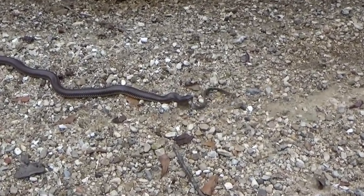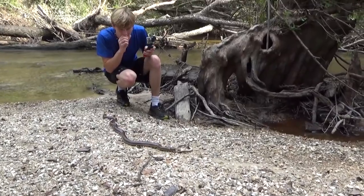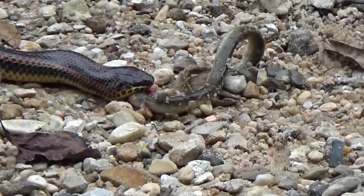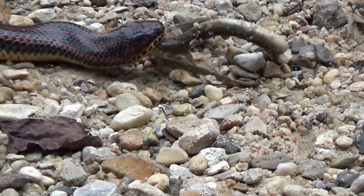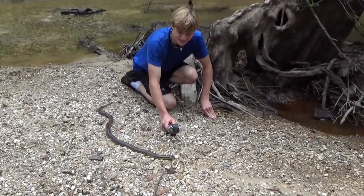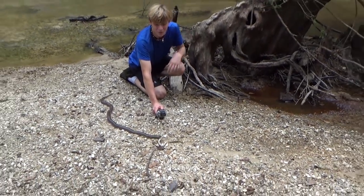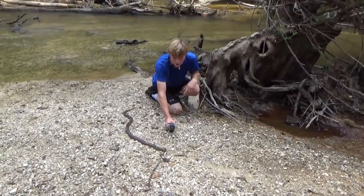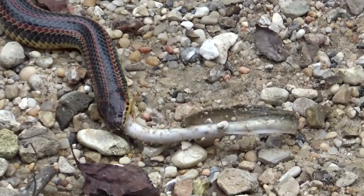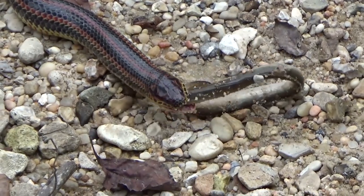She's eating an eel! Can I get in the shot for a second? Yeah, get in the shot. Just focus on her. Oh my goodness — yes! Well guys, this is a rainbow snake. This is probably the rarest snake we absolutely could have found. Now, another name for this snake is the eel moccasin, and I think you can see why. She's eating — oh my goodness, look how fast she's eating that! She's eating a small, kind of a juvenile American eel right now. That is the only thing that a rainbow snake eats — they don't eat anything else but eels.